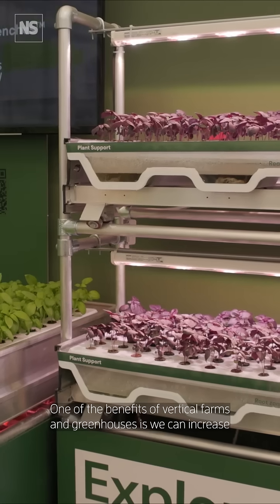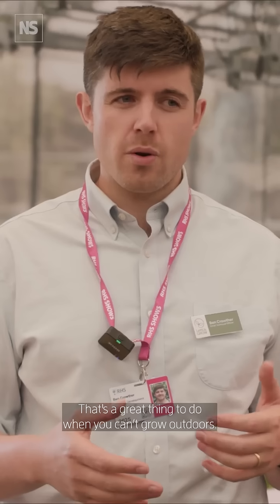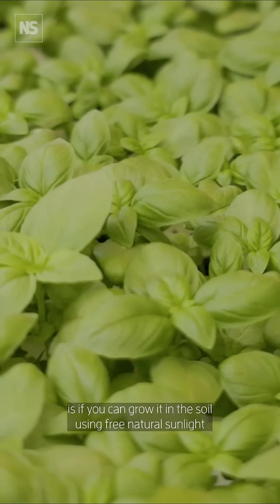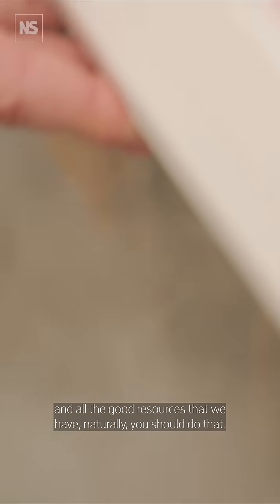One of the benefits of vertical farms and greenhouses is we can increase the intensity of production. That's a great thing to do when you can't grow outdoors. But one of the key things to stress is: if you can grow it in the soil using free natural sunlight and all the good resources we have naturally, you should do that.